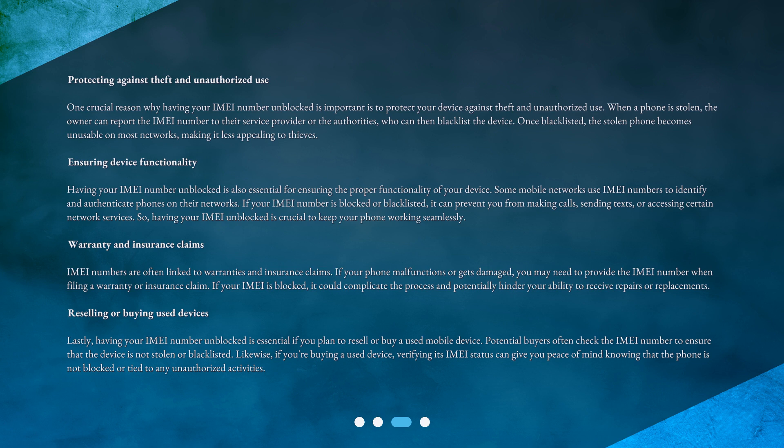Warranty and insurance claims: IMEI numbers are often linked to warranties and insurance claims. If your phone malfunctions or gets damaged, you may need to provide the IMEI number when filing a warranty or insurance claim. If your IMEI is blocked, it could complicate the process and potentially hinder your ability to receive repairs or replacements.